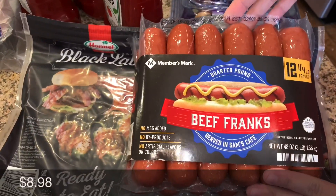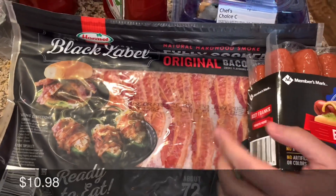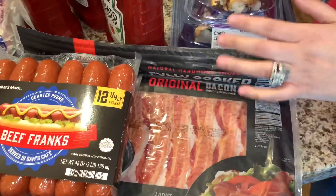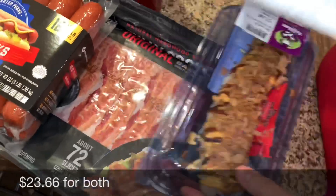We picked up some beef franks and cooked bacon. These are good bacon. I needed fresh bacon too but I'm gonna get that at Price since I don't need a whole lot of it — I just need a little bit.